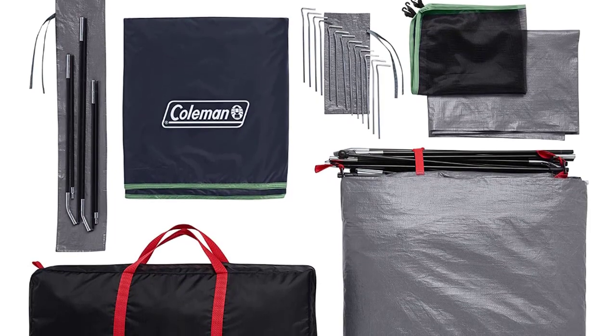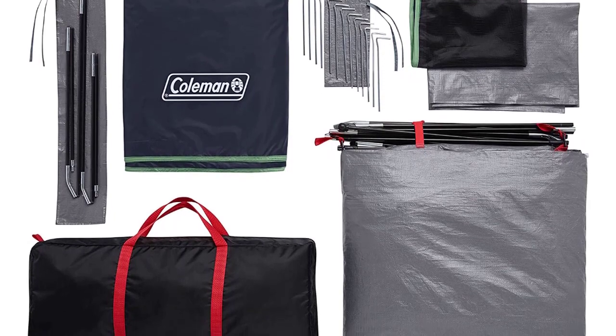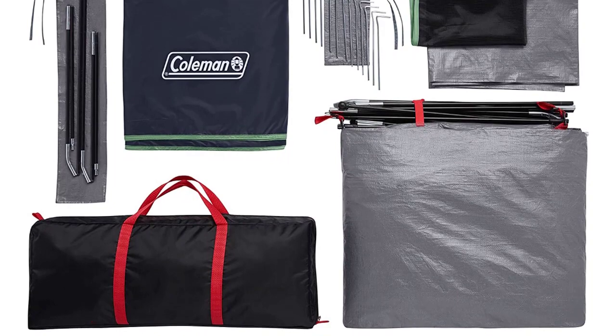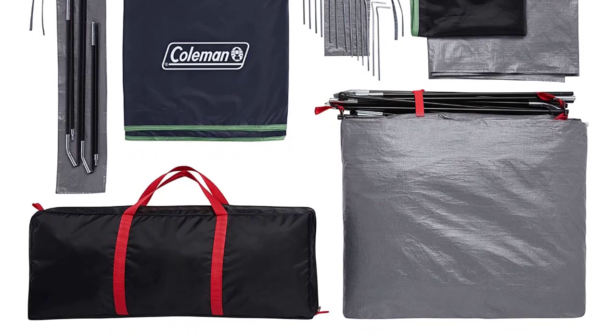Coleman Skydome Tents are the answer in a vortex, underneath a steady downpour, or stashed away. It is a six-person tent for hanging out and keeping your Coleman crew happy. This tent provides stable construction and ample shoulder room throughout.